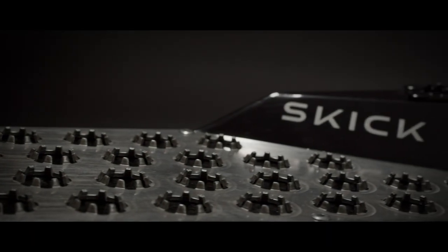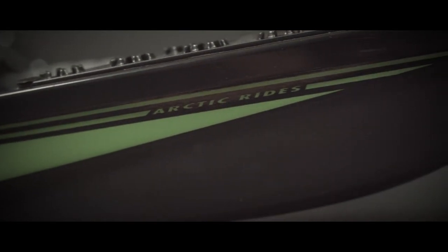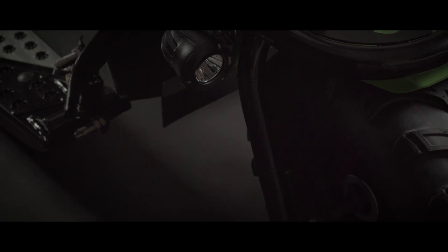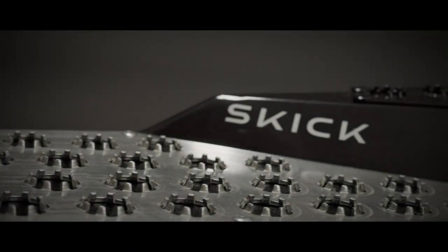Even if those choices are just different levels of scooter-induced wind in your face. But wait — there's a reverse gear, because parallel parking just got a whole lot cooler. Hydraulic disc brakes, LED lights, a cargo rack, and a parking brake round up the Skik's features, turning your ordinary commute into an action-packed adventure.